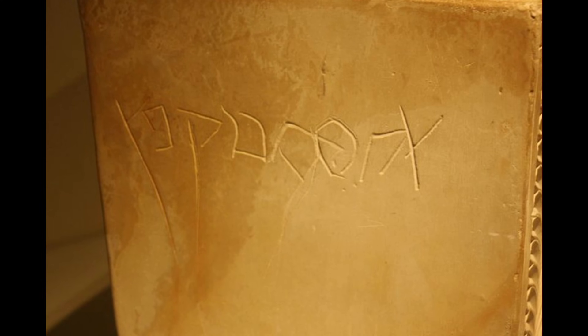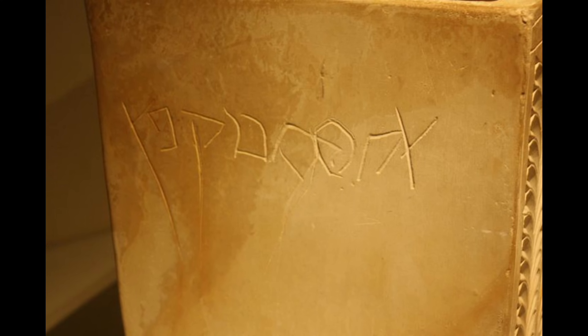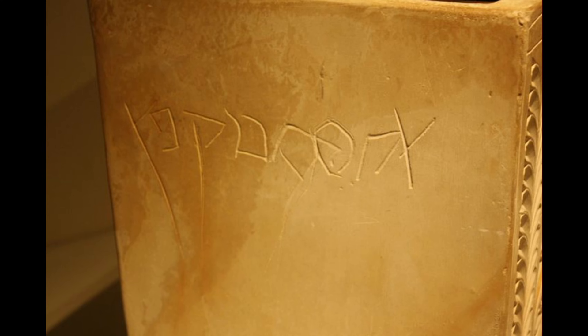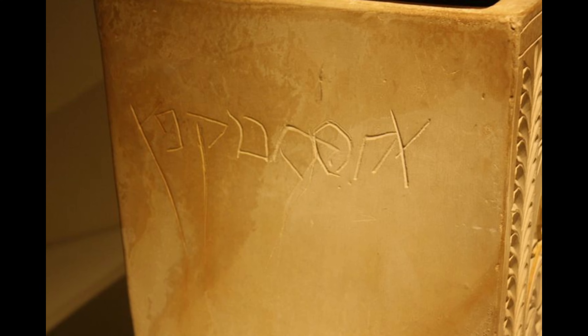Each of the bone boxes were engraved with intricate patterns. One elaborate box contained the bones of four children and two adults, marked with the words 'Joseph Barcafia,' or Joseph, son of Caiaphas.